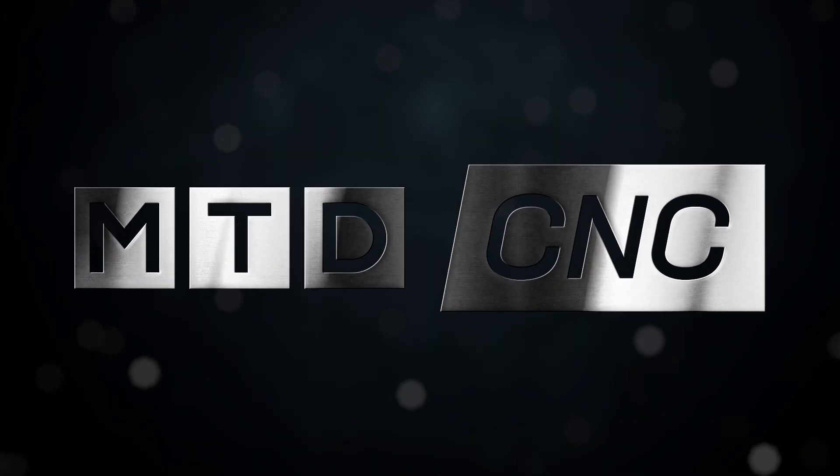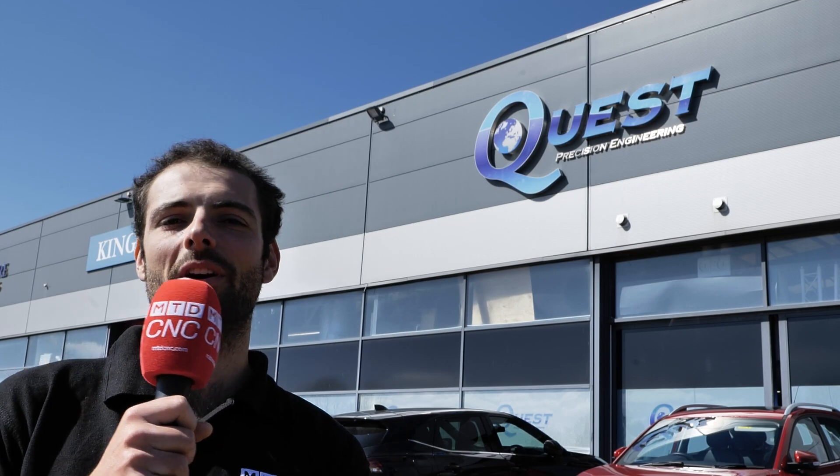With the investment in these machines it's allowed us to increase our productivity, increase our turnover and give the customer the confidence. We've come to Dundee to find out how here at Quest Precision Engineering a focus on productivity and flexibility has allowed them to invest in seven brand new Nakamura machine tools.